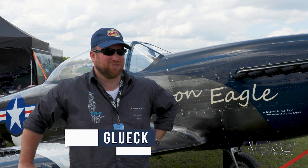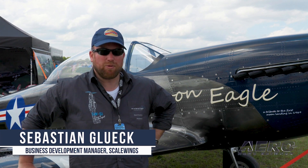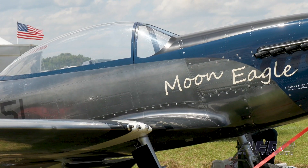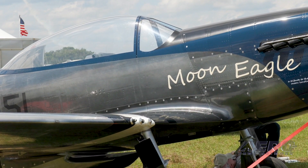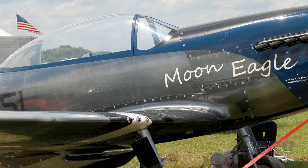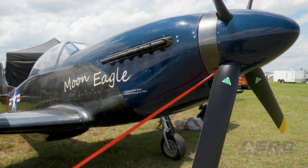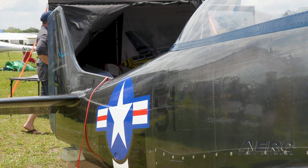We finally made it to Sun 'n Fun 2022 in Lakeland. Scale Wings is a company from Germany that started about 11 years ago when the founder had the great idea of increasing the size of his RC model aircraft, which were absolutely perfect in detail. After having a survey about which would be the most iconic aircraft he could build, everyone voted for the P-51 Mustang.